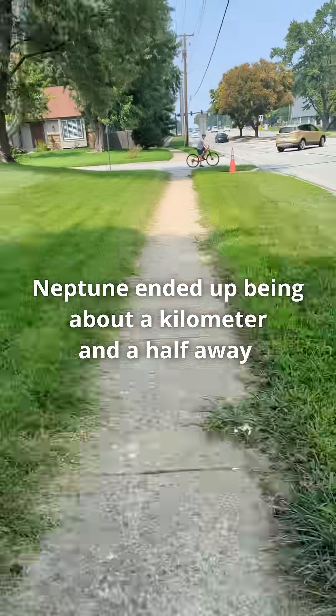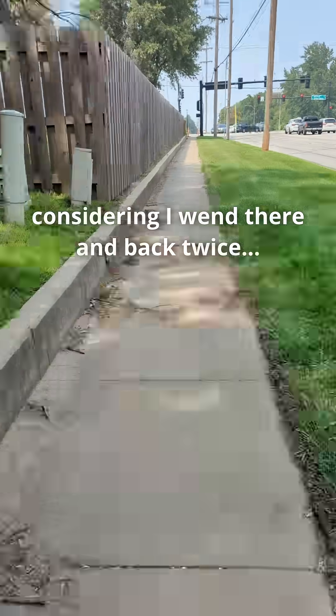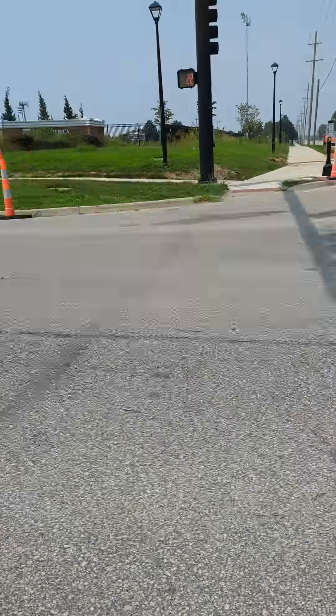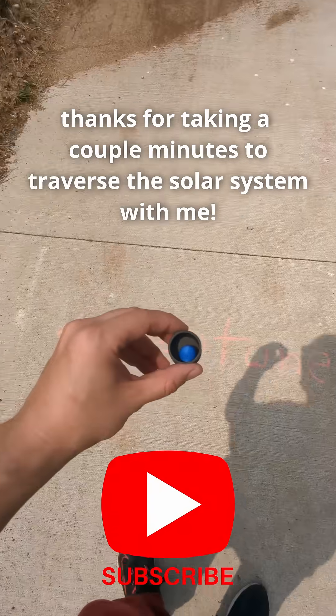Neptune ended up being about a kilometer and a half away, so I definitely got some exercise today, considering I went there and back twice. And I got to check a childhood dream off my list. Anyway, thanks for taking a couple minutes to traverse the solar system with me.